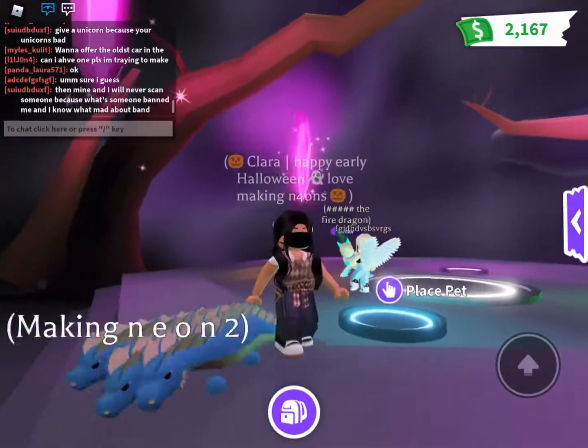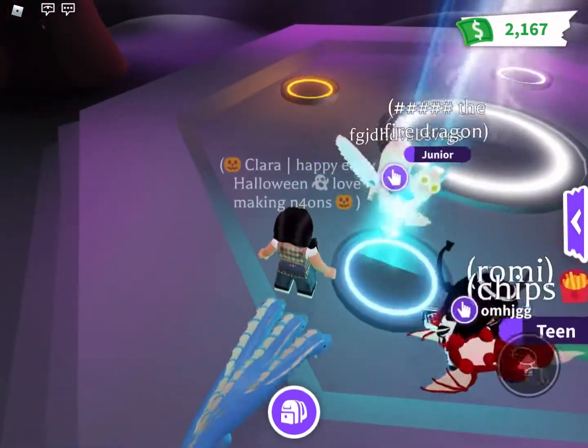Hi guys, I'm back with another video. Today I'm going to be making a neon hideout.